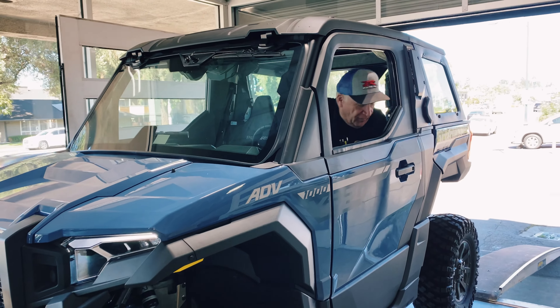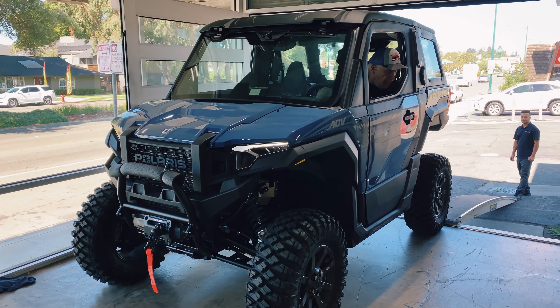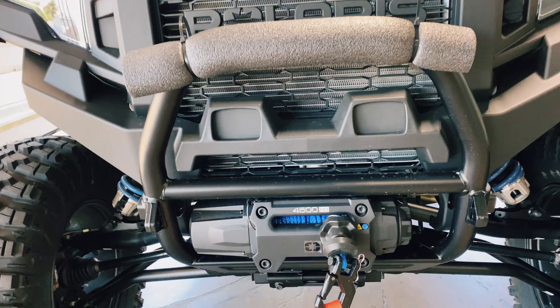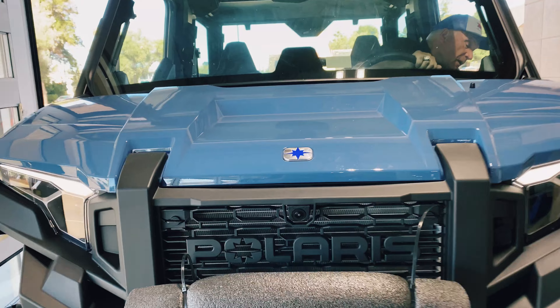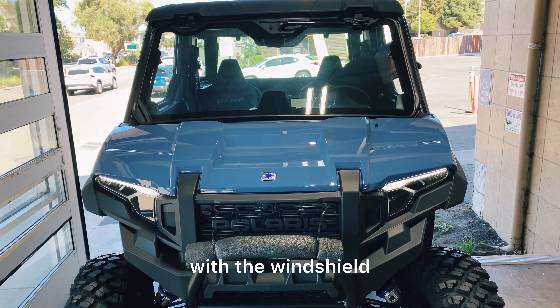Let's get down. And it comes with the 4500 heavy duty. The wind's out here, look at that. The bumper protector also comes with the camera, front and rear, with the wind sealed.